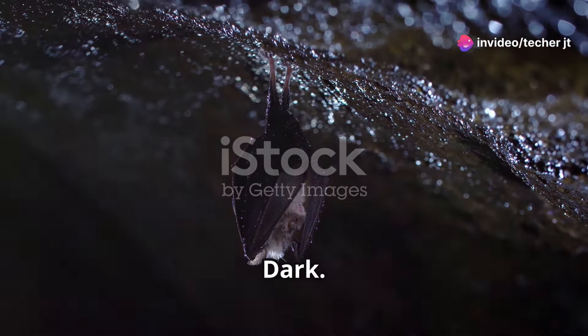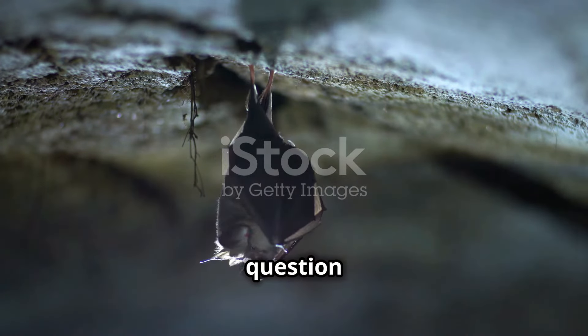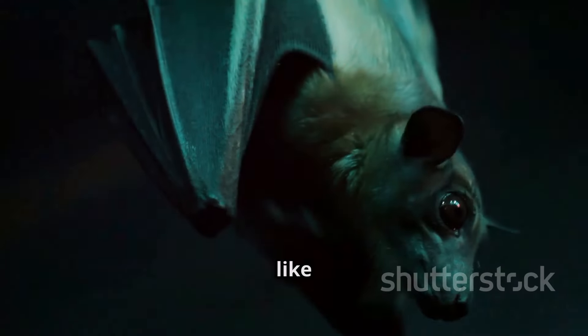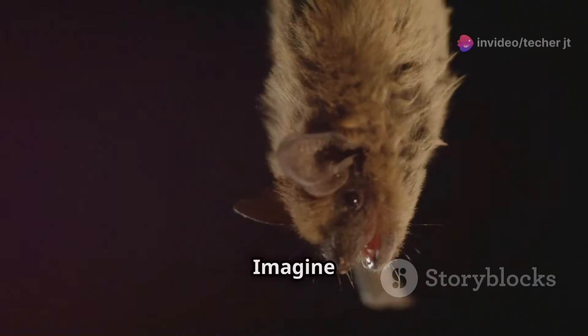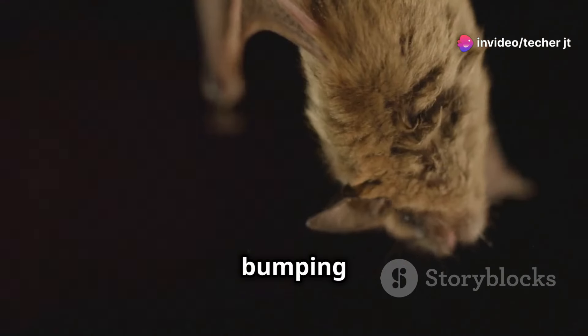Nature's navigators, echoes in the dark. Have you ever wondered how bats fly in the dark? It's a question that has fascinated scientists and nature enthusiasts alike for centuries. It's like they have a superpower. Imagine being able to move effortlessly through pitch-black darkness without bumping into anything.